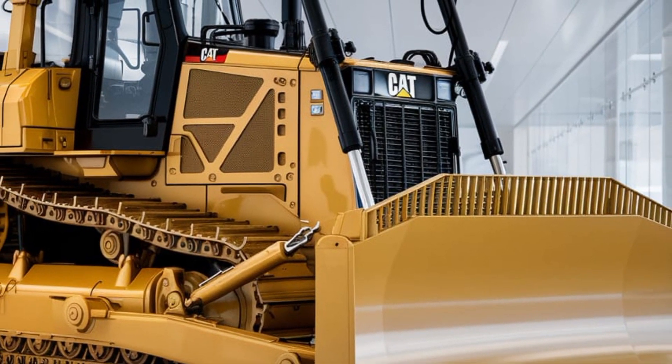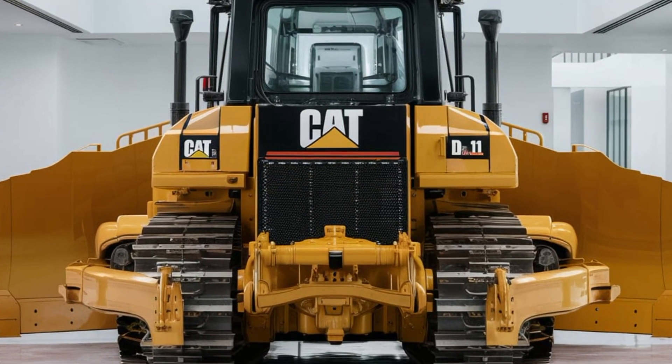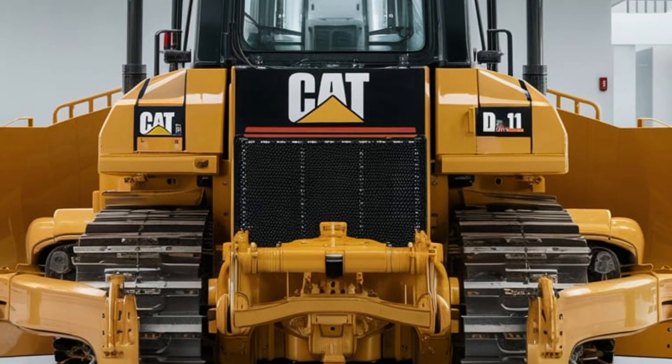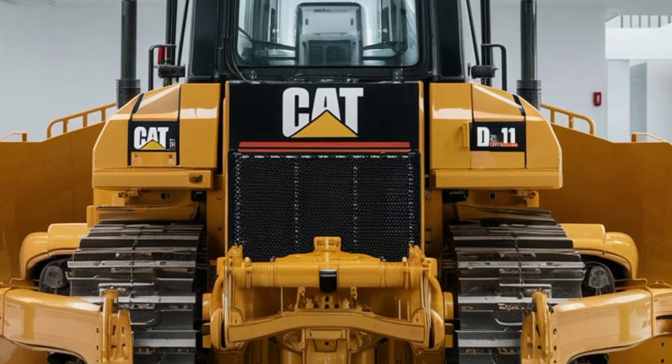The undercarriage of the 2025 CAT D11 Dozer is engineered for durability and longevity. This machine features a heavy-duty track system that provides exceptional ground contact and stability, ensuring that the dozer maintains traction on a variety of surfaces.